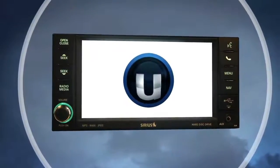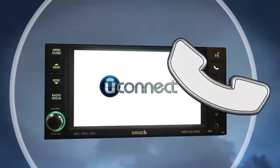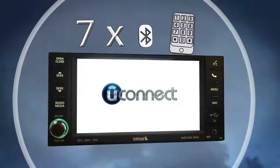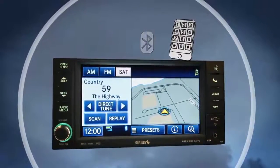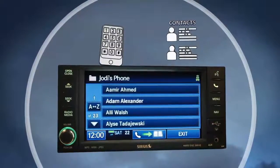Answering or making a phone call while driving has never been easier or more responsible. Uconnect Phone is the in-vehicle, voice-activated communication system that allows you to pair up to seven Bluetooth-compatible phones and then talk virtually hands-free. This system is also clever enough to synchronize with your phone's address book, up to 1,000 entries, every time you get into your vehicle.